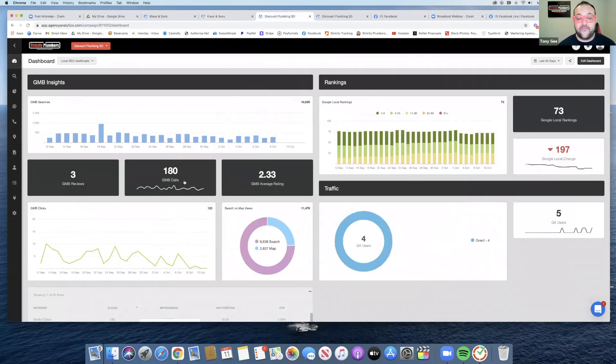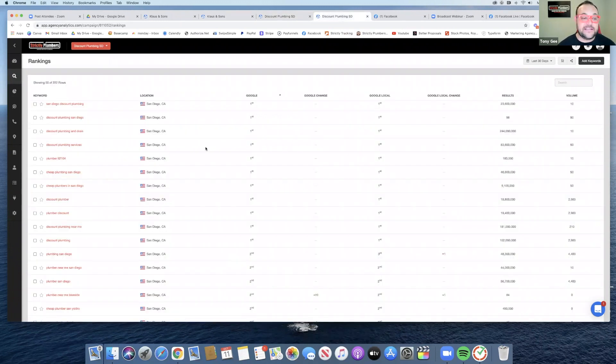Here's another one in Southern California that gets about 180 calls per month. What are we doing for Discount Plumbing to make this happen?